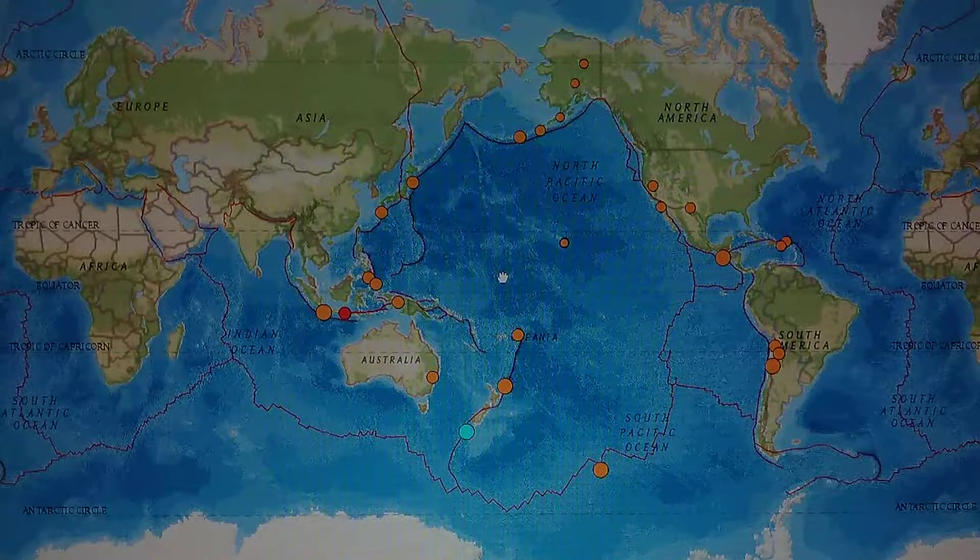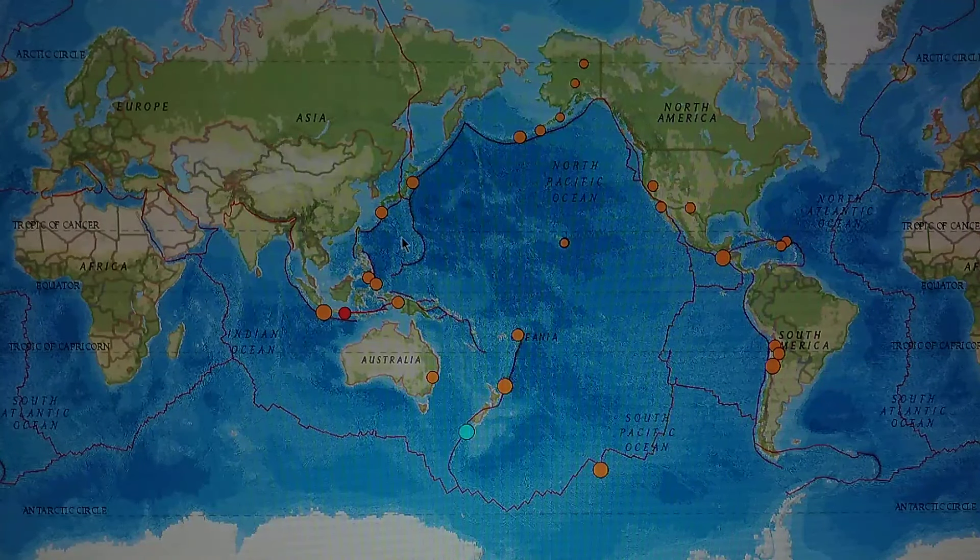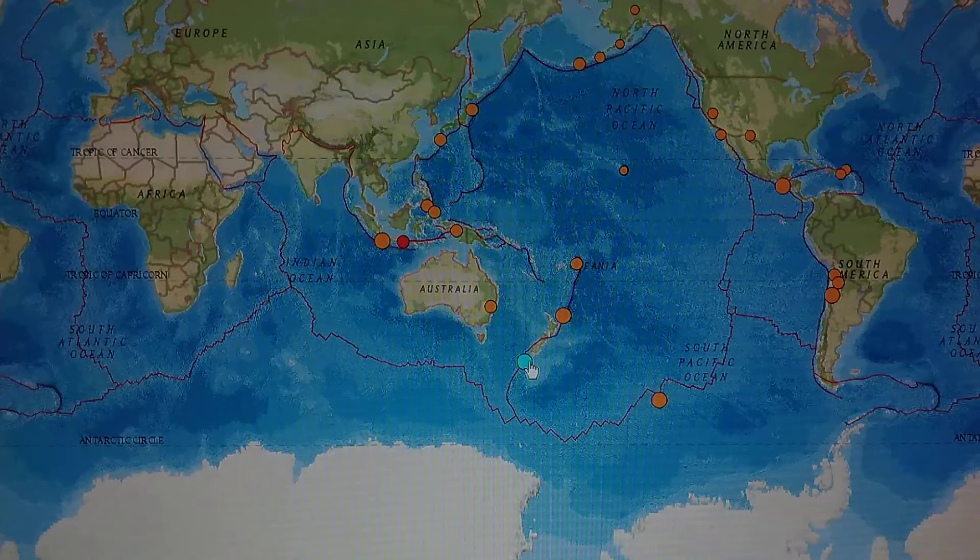Now looking at 2.5 and greater on this side, and 4.2 and greater on the other side. New Zealand had a 5.2 in the Auckland Islands, New Zealand region, 18.8 miles deep. Then another one at 5.0 east of the North Island of New Zealand. With these two quakes, we could most likely expect a quake right here in the middle somewhere between the two islands again.